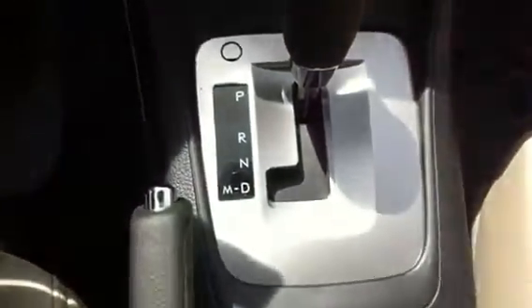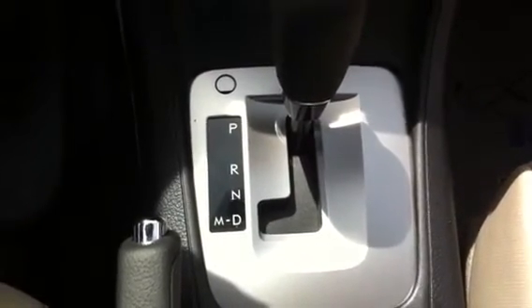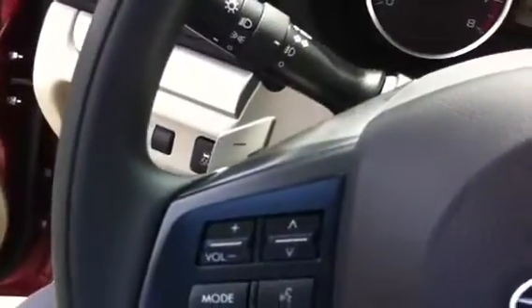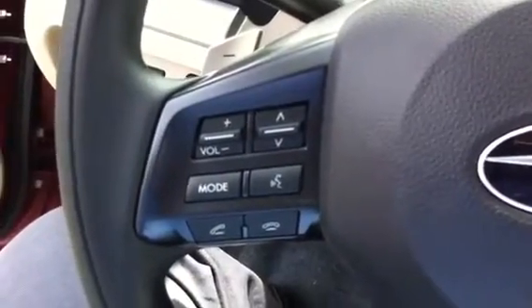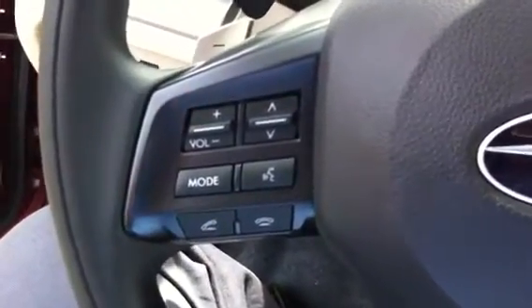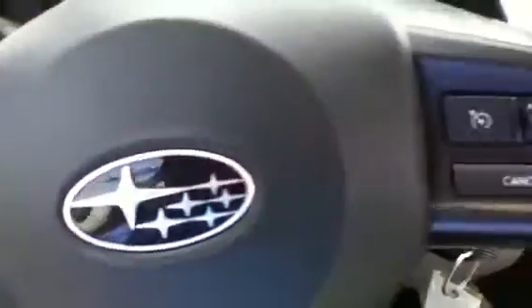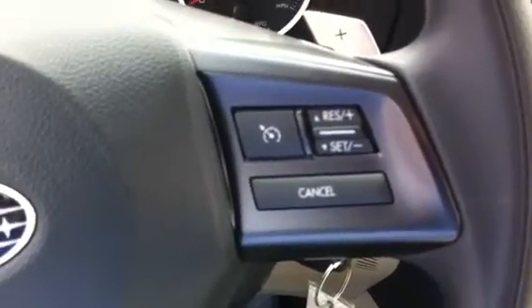This does use a CVT transmission, and the M mode down here allows you to shift — you can upshift or downshift on the other side. It just gives you a little more control and makes it a little more fun to drive. The steering wheel also has audio controls as well as Bluetooth, so you can say things like 'call home' or 'call work,' or receive inbound calls. On this side of the steering wheel we have cruise control, which helps on those longer trips.